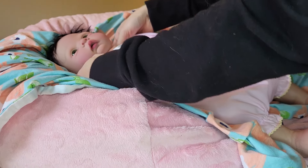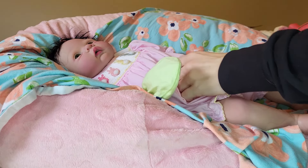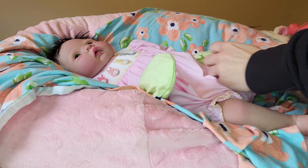I always leave her onesie on underneath just for extra protection, since these dolls are so, so delicate.